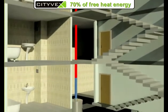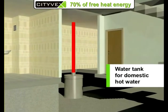Using Citevex for heating of water, one cubic meter of hot water would cost twice as cheap.